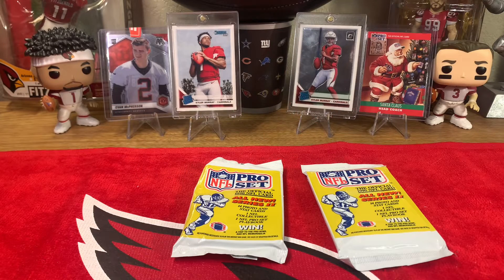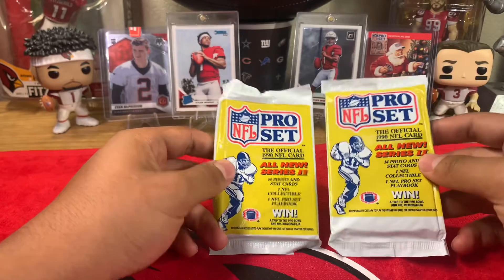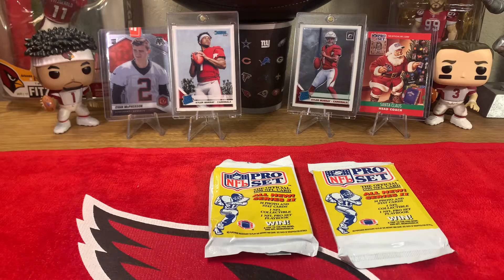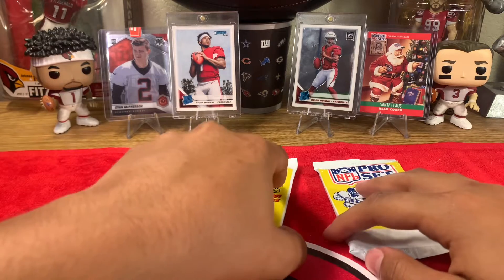What is going on everyone, welcome back to another YouTube video. Today I got you guys with a Throwback Thursday video, opening up two more 1990 Pro Sets. Definitely hoping maybe we get an Emmitt Smith rookie card out of here, maybe even hit something as funny and crazy as the Santa Claus card again. Still a pretty cool card to hit. Hoping we get something like that out of these packs, but yeah let's get right to it.